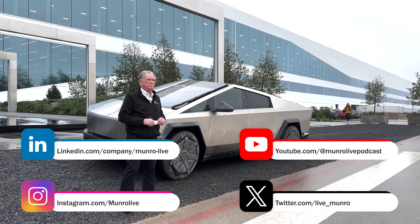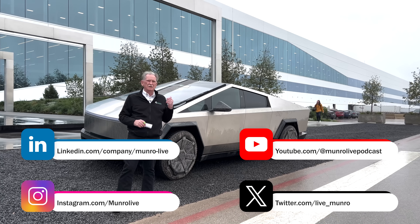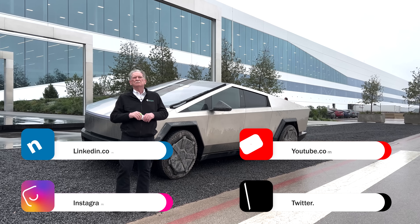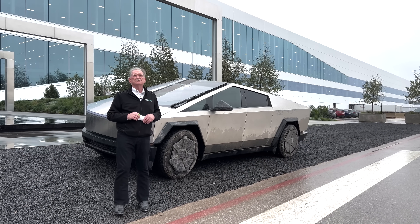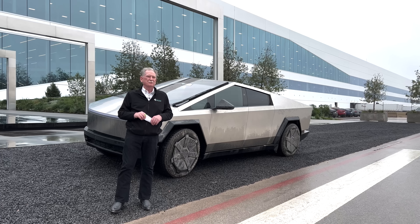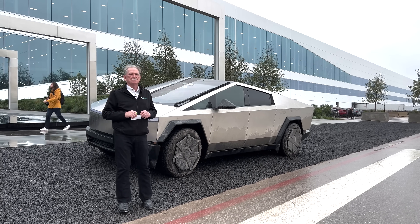This is going to be our ride and drive. We're going to try and make it work. This is a not-quite-ready-for-prime-time vehicle, so not everything is working, but it's still got more than enough to have a good time with. And because we're on a street, I keep looking over my shoulder so we don't get run over. But anyways, let's go and have a ride in the Cybertruck.